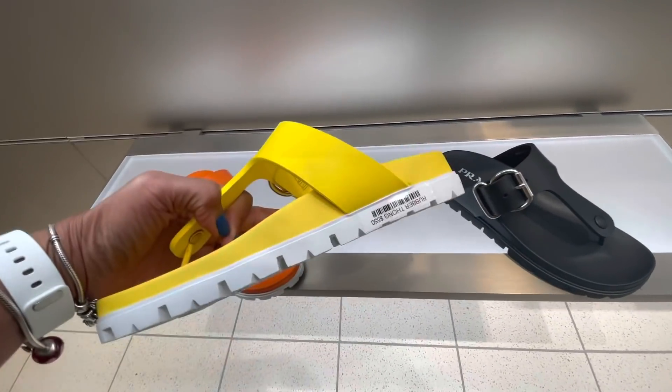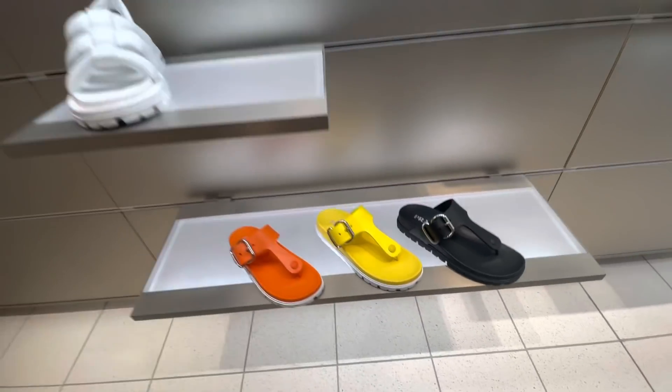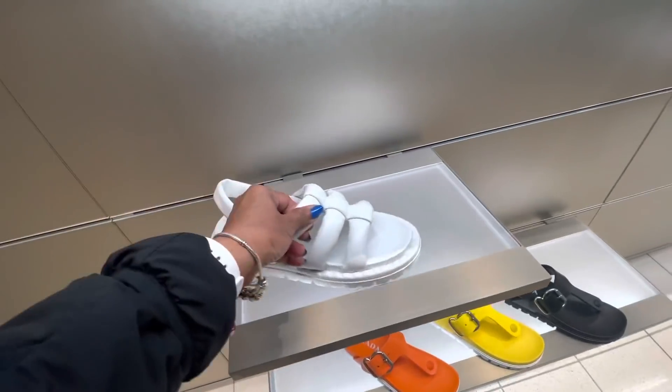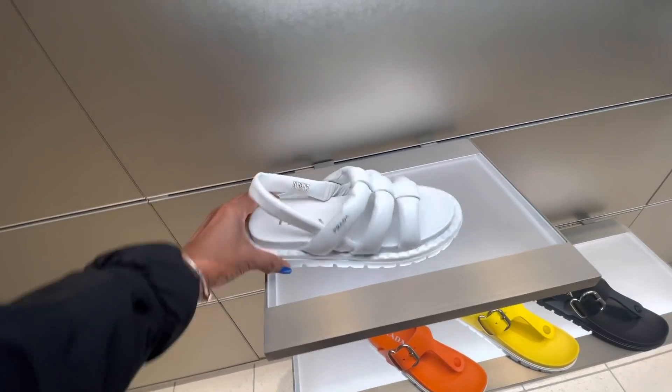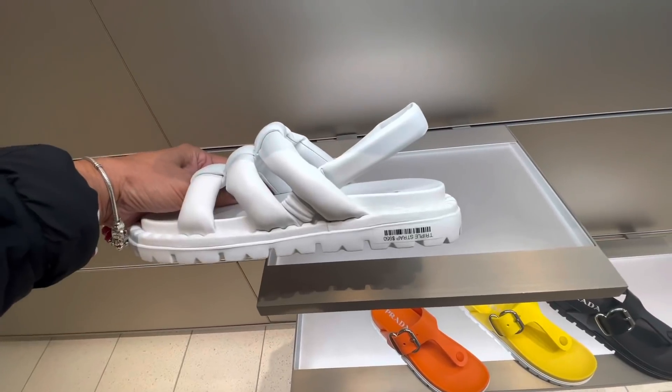Black — oh here's the price — $550. These are pretty. Look at this, soft puffy — $950.